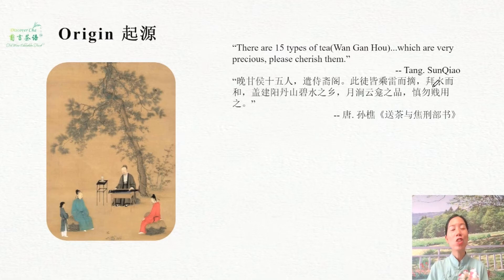The Tang Dynasty scholar Sun Qiao wrote in his book that he liked tea and sent his friends 15 kinds of tea at that time. He treated these 15 kinds of tea as 15 gentlemen, and he mentioned that those teas originated from Fujian.